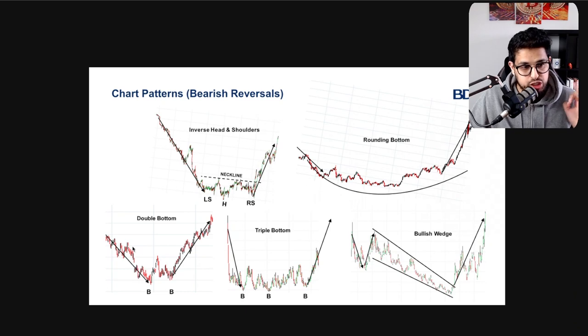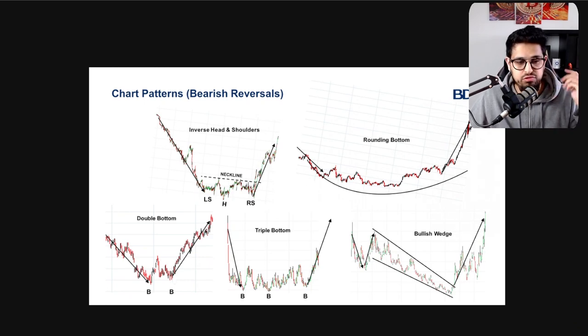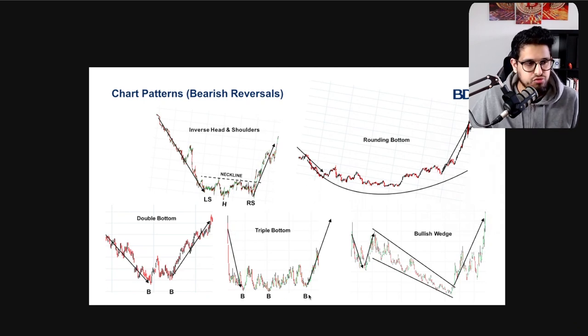The next pattern is a double bottom: you hit a level, you bounce, you hit it again, and you still weren't able to penetrate that level — showing the bears were exhausted and the bulls can reverse the pattern. Very similar is a triple bottom — same concept, just tests it three times. Double bottom and triple bottom are the most common, but if you test it four or five times, it's the same concept: as long as you can't break that level, it makes the level even stronger going forward.